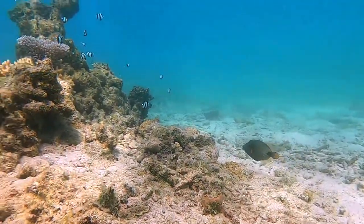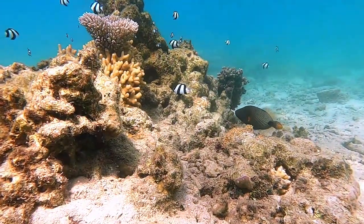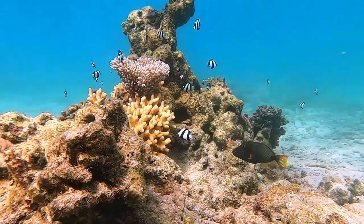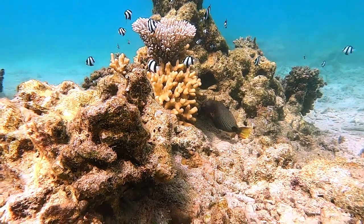They are aggressive and have sharp beaks which they use to crush their food of shrimps, clams and fish. They are also able to squeeze into tight crevices in the reef, like this one.